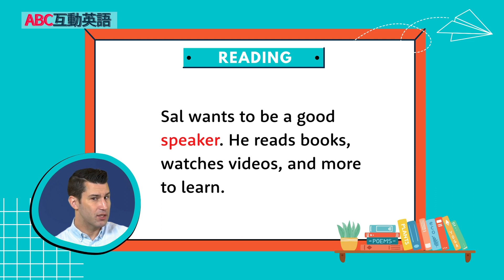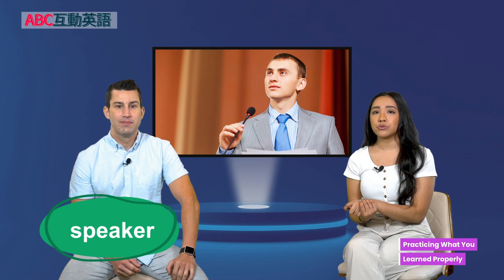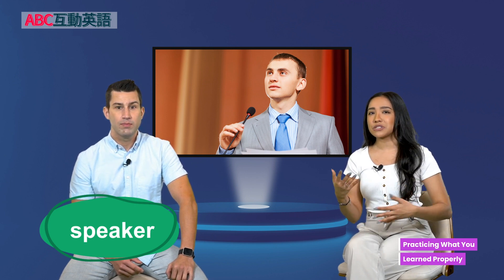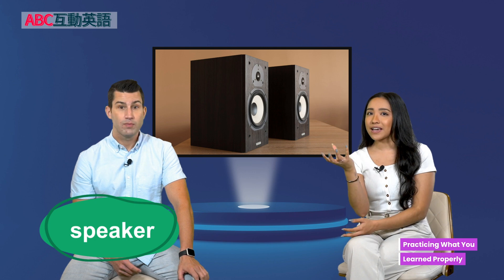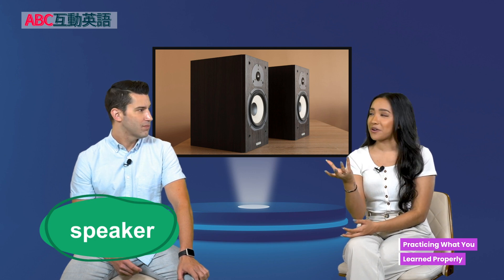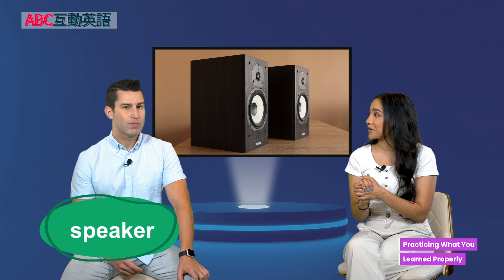Sal wants to be a good speaker. He reads books, watches videos, and more to learn. A speaker is a person who gives a speech at a public place. Or it can mean just someone who speaks. And sometimes it can mean a device that plays audio, like playing your music through a speaker. You can usually know from the sentence whether it's referring to a person or a thing.